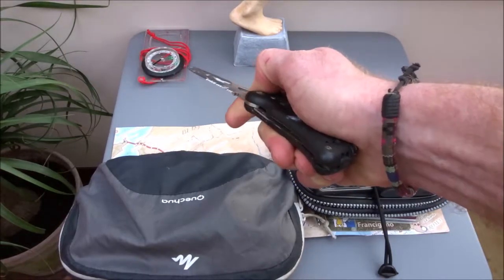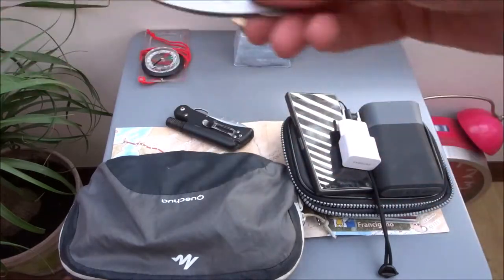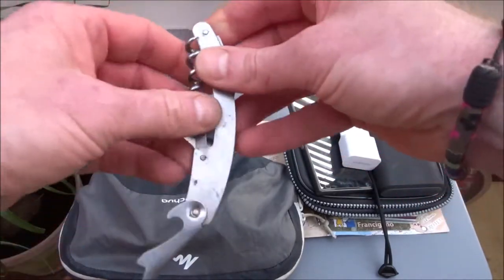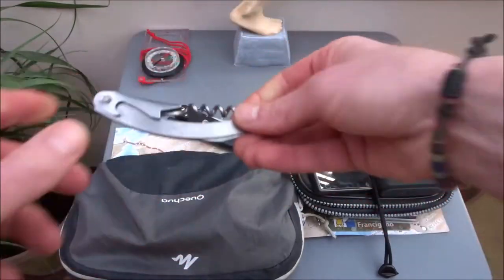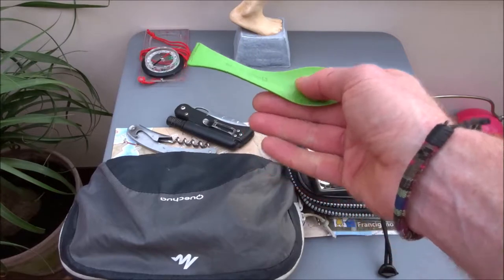A small penknife. An industrial-rated corkscrew — very important. This was a spork and now it's a spoon.